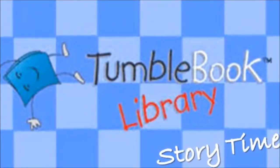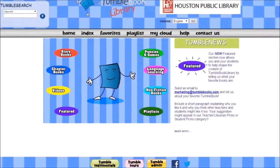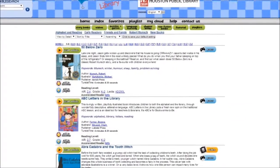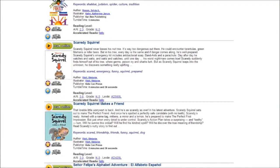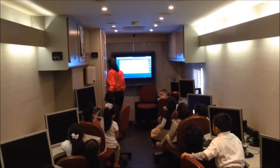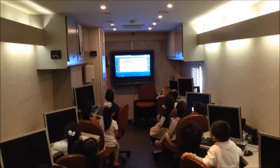TumbleBook Library is an online animated library with over 200 talking picture books. TumbleBooks is presented in an innovative and exciting format where kids learn to read, build vocabulary, and have fun. Are you ready to check it out? In our classes, we explore the story book collection and view the TumbleBooks together.